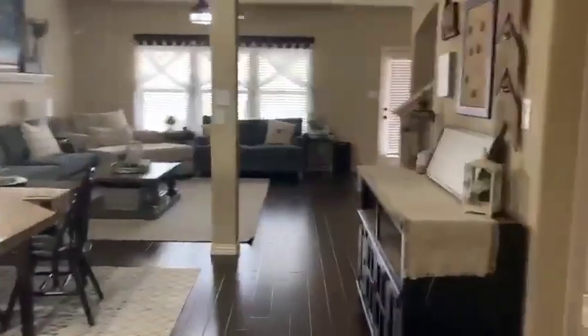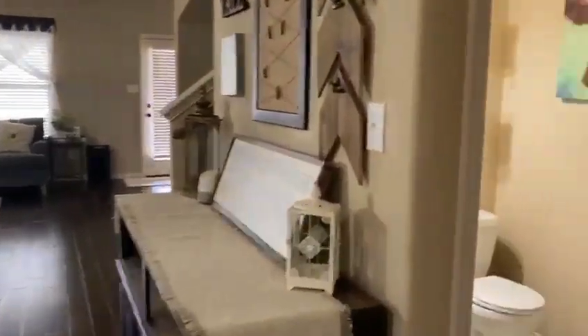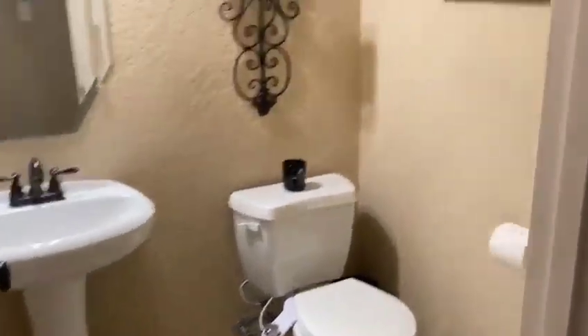And a big coat closet — but here in Texas, more of a utility closet. Nice half bath. Utility room is here with the garage door there.